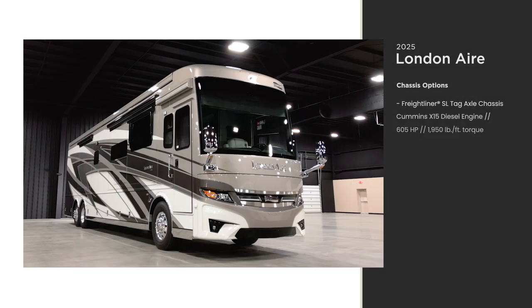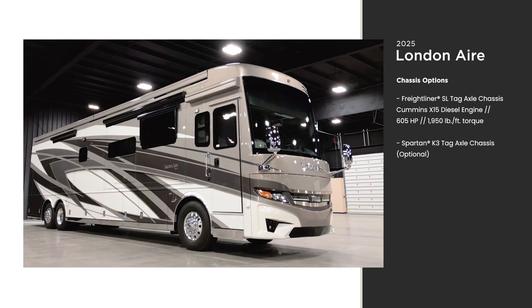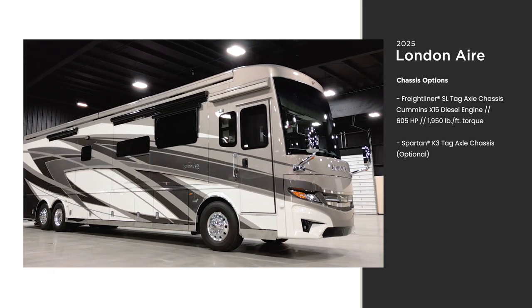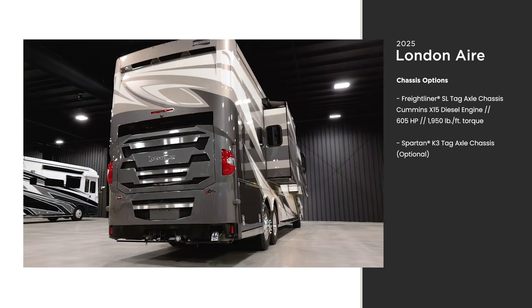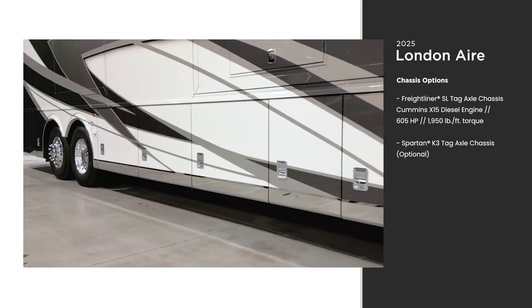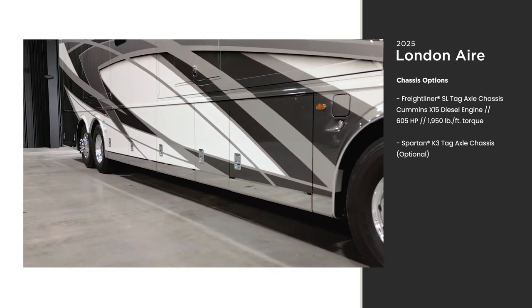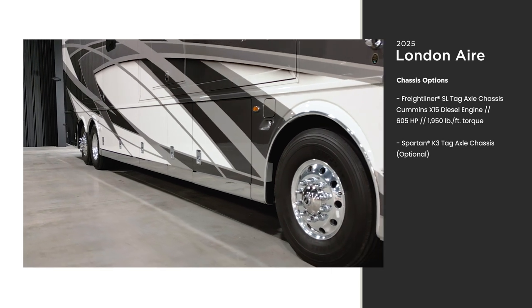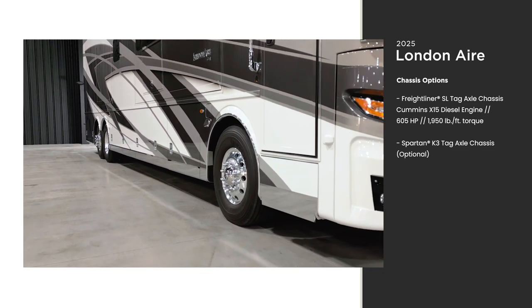This is floor plan 4595. The London Air is available on two chassis options. The model you see here is on the optional Spartan K3 tag-axle chassis with a Cummins diesel engine with 605 horsepower and 1,950 pound-feet of torque. The chassis is supported by our Star Foundation, a steel superstructure that's welded to the chassis to provide strength and durability, while also ensuring a more stable ride than any other Class A coach.